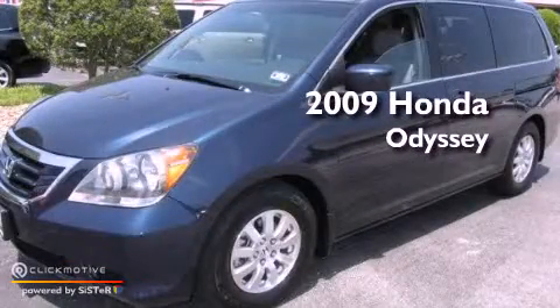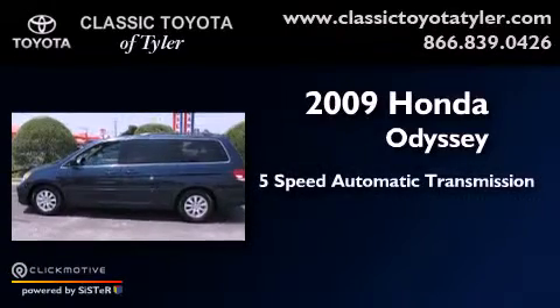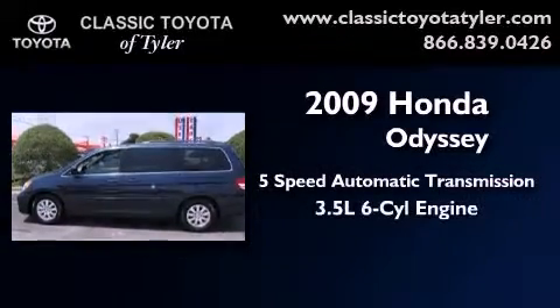This is a 2009 Honda Odyssey. This vehicle has seating for 8 adults and a 3.5 liter V6.